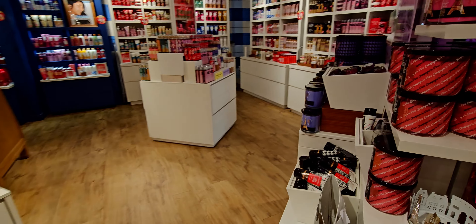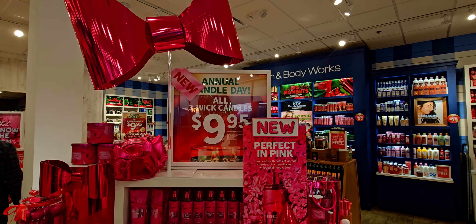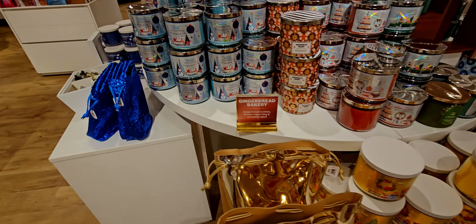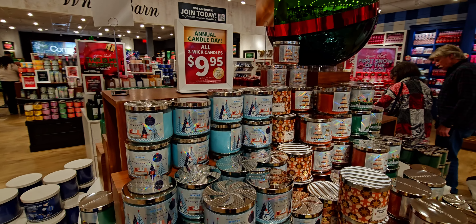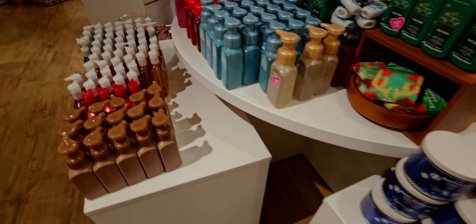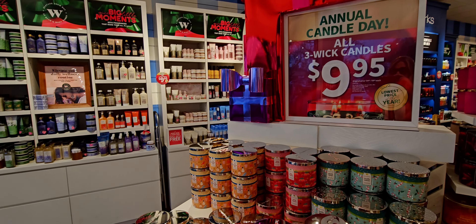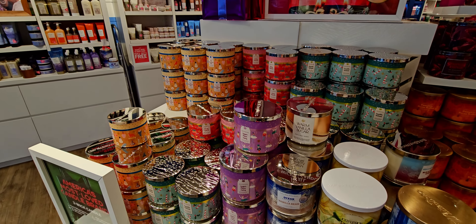Shopping candle day reminds me that Christmas is coming, and that it's just really getting close. Feliz Navidad! There's some really good candles over here, some great choices. The store was super busy — lots of people shopping and getting their candles. Over here, $9.95 for these fall ones.